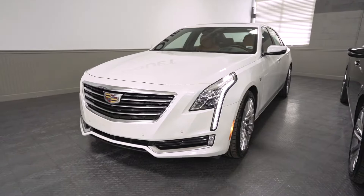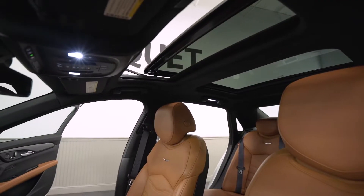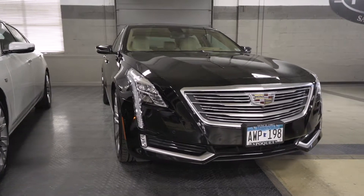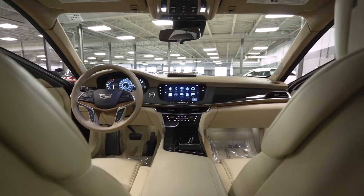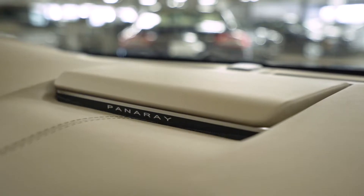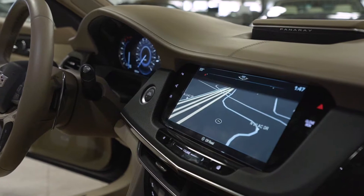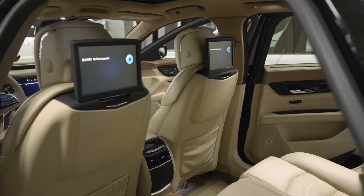The white one has a window sticker of $70,000 and has a 3.6 liter V6. Now the black one is one year older, being a 2016 model year, but has an original window sticker of $88,000. Some of the big differences include upgraded Panerai audio, night vision assist, massaging front seats, adaptive cruise control, and dual DVD players.